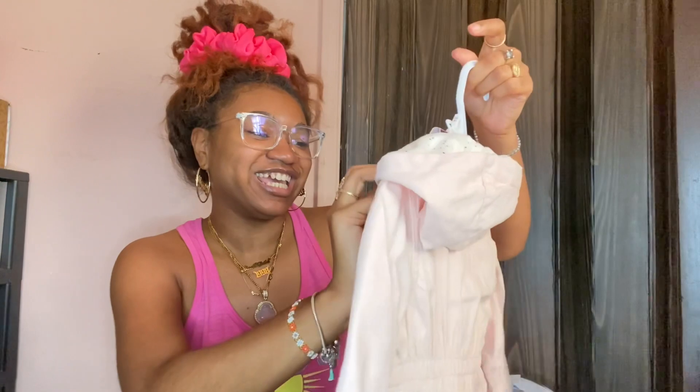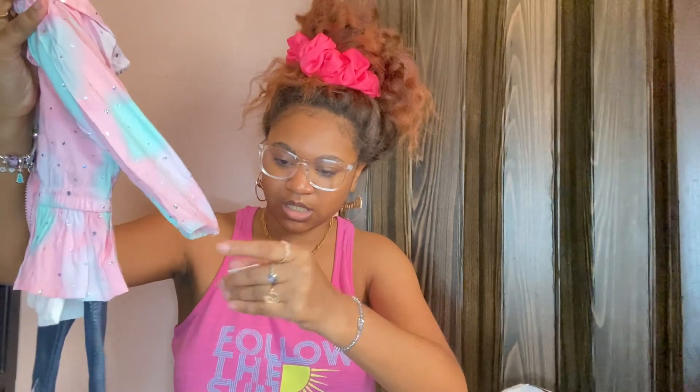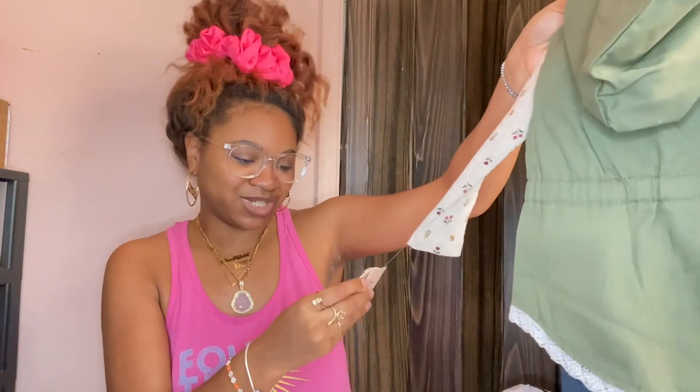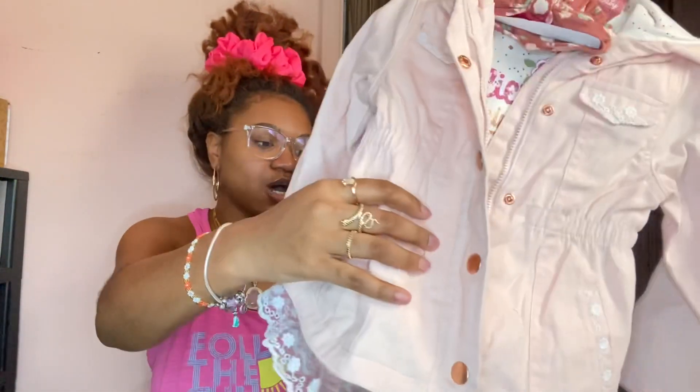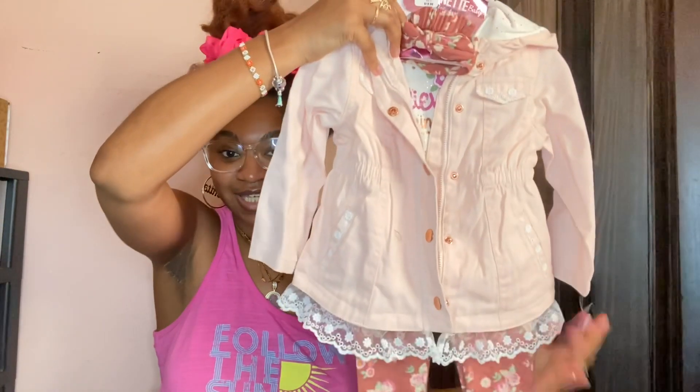This is absolutely adorable — it's a little jacket and little tights. Let me unzip it to show y'all. Okay so going back to prices: the unicorn set was $14.99, the socks were $7.99, this olive green one was $12, and this jacket and tights set was $16.99.